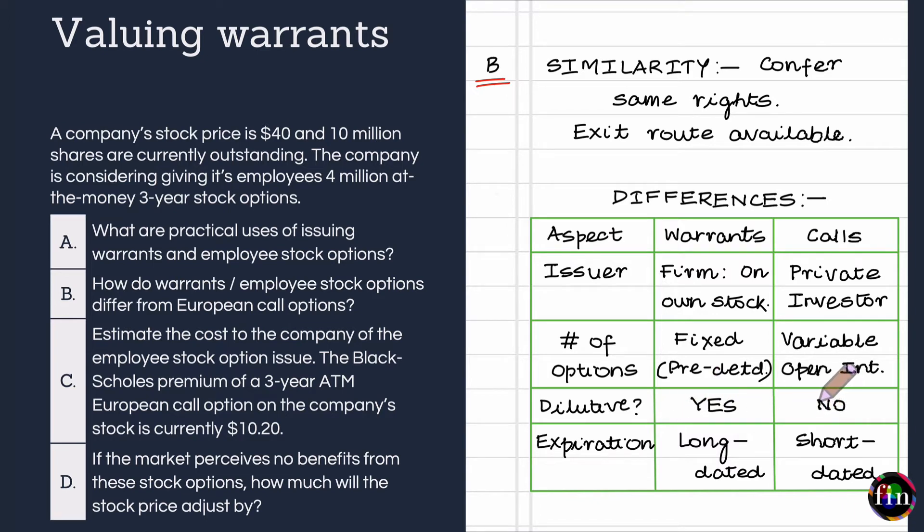European call options, on the other hand, do not have any dilutive impact. When European call options are exercised, the short party either is already holding the stock to be delivered — a covered position — or can go to the market and procure the required number of stocks to deliver to the long party, which is a naked position. In both cases, theoretically speaking, the firm whose stock is referenced is not impacted by the exercise.